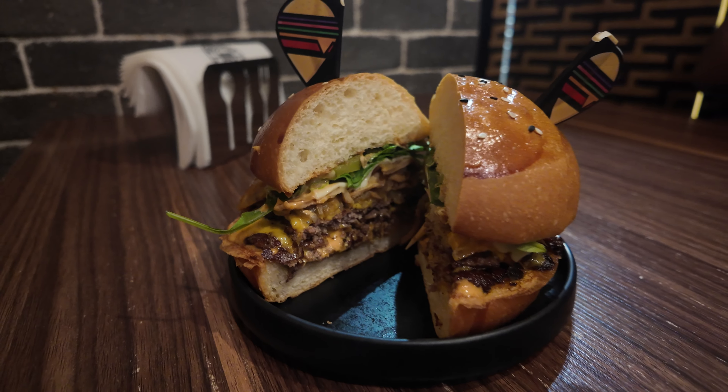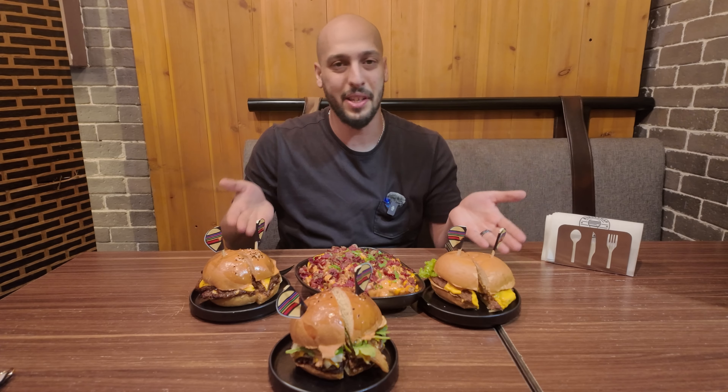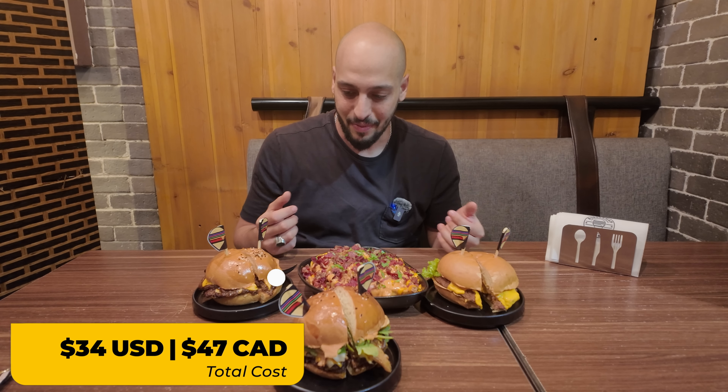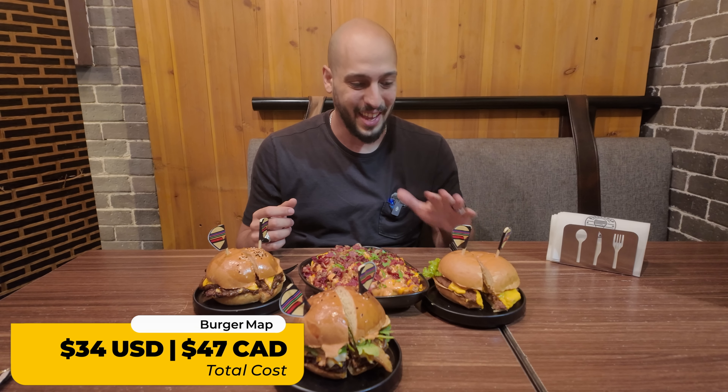We are currently at Burger Map, which is one of the more recent spots that opened in the past year or two. Right now we're gonna be trying three burgers as well as their loaded bacon fries — and it's halal beef bacon, so we're good to go. First up is the signature burger, then we'll spice it up with the brisket burger, and this right here is actually a camel burger. They're kind of smashed patties, which is my favorite kind.